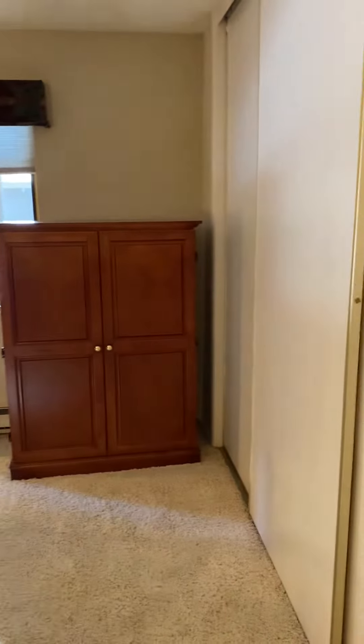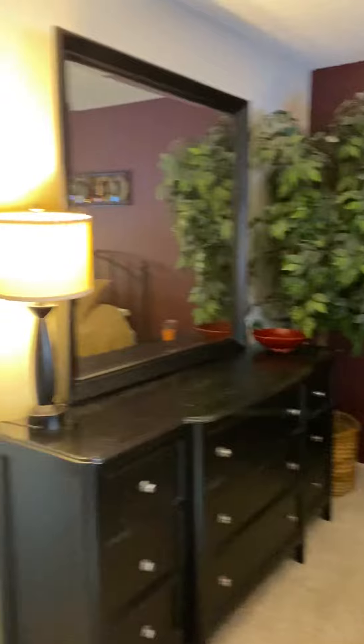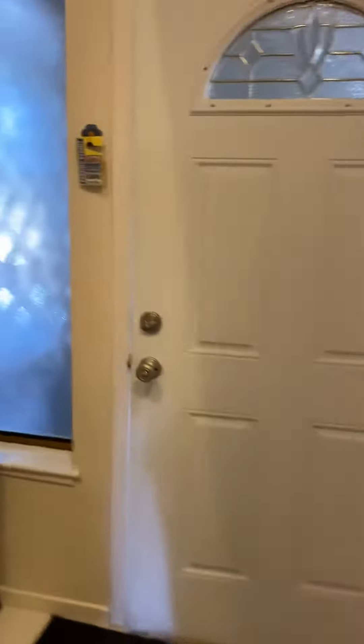Nice big closet space here. I'm gonna walk down the hallway and go upstairs. Beautifully redone stairs.